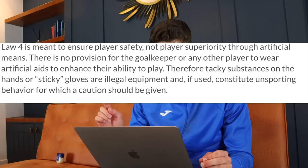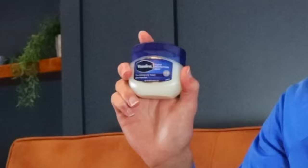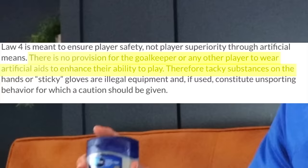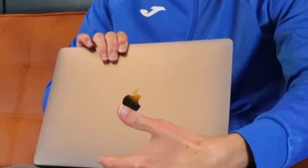In the US I think it's banned. The United States Soccer Federation states: 'There is no provision for the goalkeeper or any other player to wear artificial aids to enhance their ability to play. Therefore tacky substances on the hands or gloves are illegal equipment for which a caution should be given.' So in the United States, Vaseline on gloves is not legal. But whether legal or not, I linked up with a pro goalkeeper to test it out.